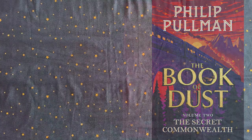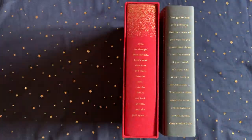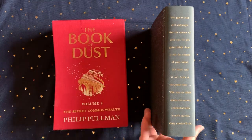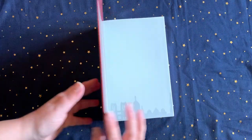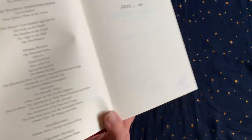A sequel of sorts to the His Dark Materials series, in The Secret Commonwealth, Lyra is now a 20-year-old undergraduate at St Sophia's College. Her daemon is witness to a brutal murder and the dying man entrusts them with secrets that carry echoes from their past. The slip-cased signed limited edition from Waterstones, which includes an embossed raven daemon insignia, sold out before publication, but it's still available second-hand.